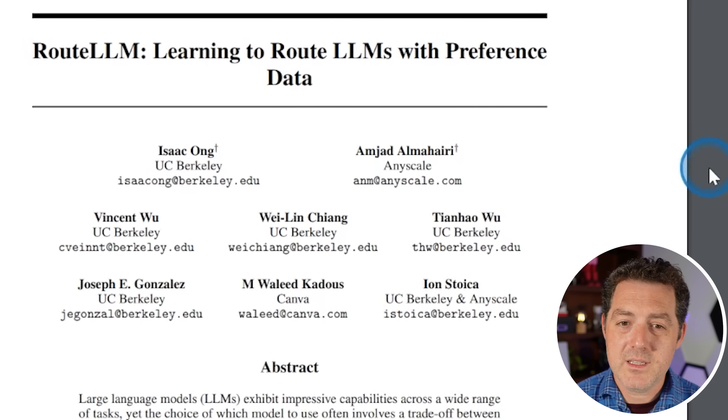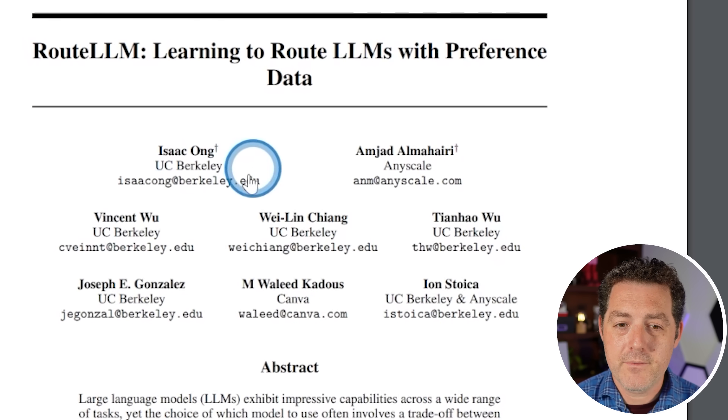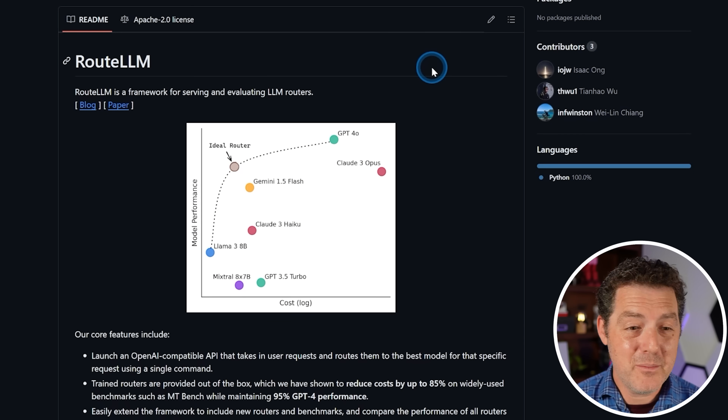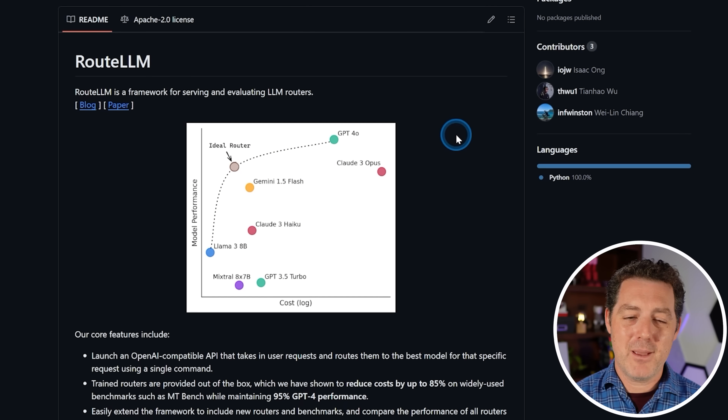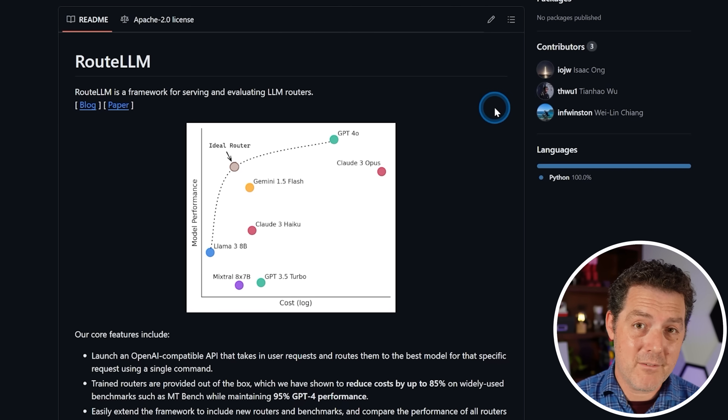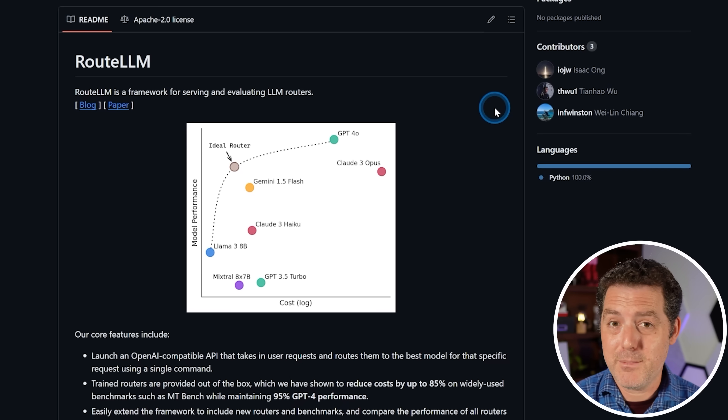They also released a full paper with folks from UC Berkeley, AnyScale, and Canva — interestingly enough — along with the full open source codebase, which I always love. I'll drop all the links in the description below. If you want to see me do a full tutorial on how to get this set up and running on your machine, let me know in the comments. If you enjoyed this video, please consider giving a like and subscribe, and I'll see you in the next one.